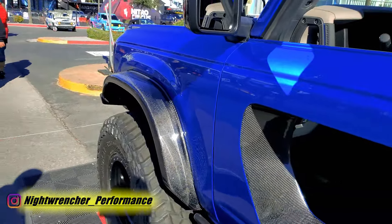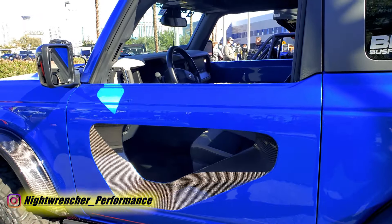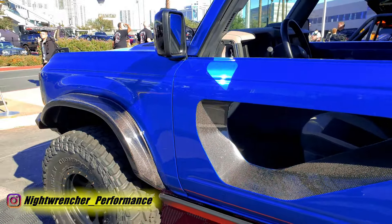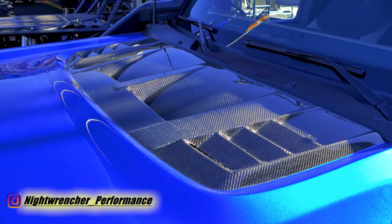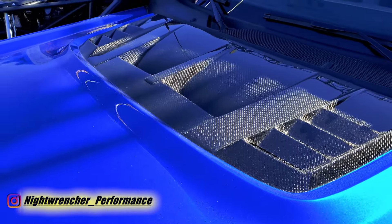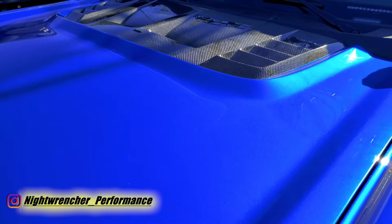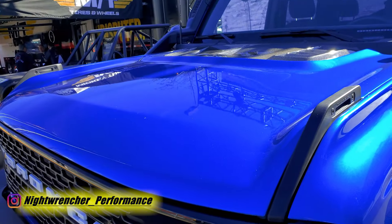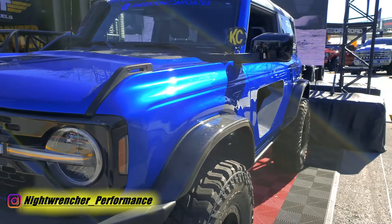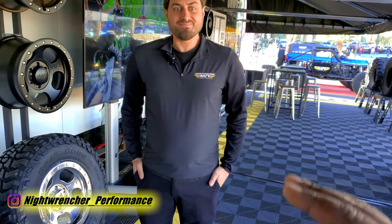The Bronco also has a BDS suspension lift kit with Fox shocks. The carbon fiber open doors do raise the question of wind and sand in the desert. The look is like nothing else out there, and the doors are incredibly light. The Anderson Composites carbon fiber hood also features custom venting to let extra air out and keep the engine cool. From far away it kind of looks like a stock Bronco, but the closer you get the crazier it becomes.